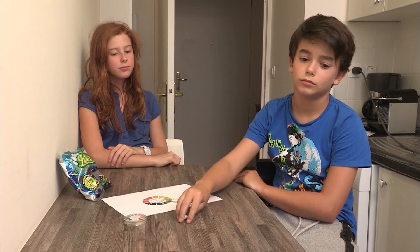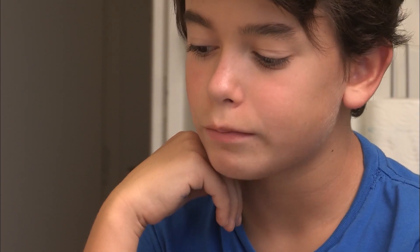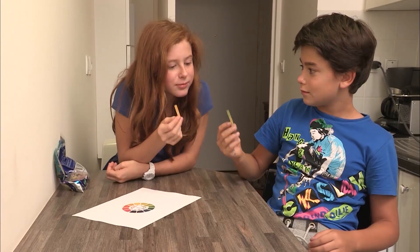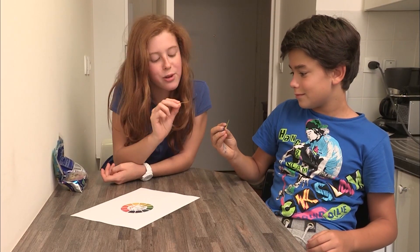Paul then chews a chewing gum for 15 minutes — look at the result. The pH of Paul's mouth goes back from 4 to 8, while that of Lena's mouth will take about an hour to rise. Thanks to the chewing gum, the mouth lost its acidity, preventing the development of bacteria responsible for cavities.